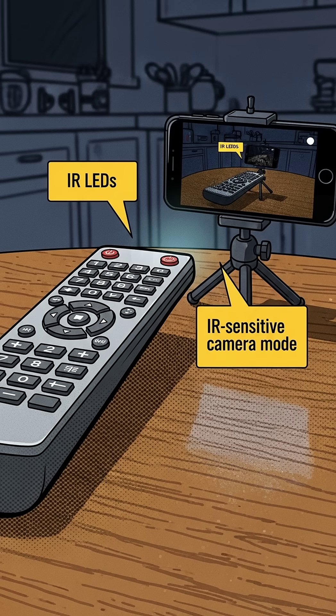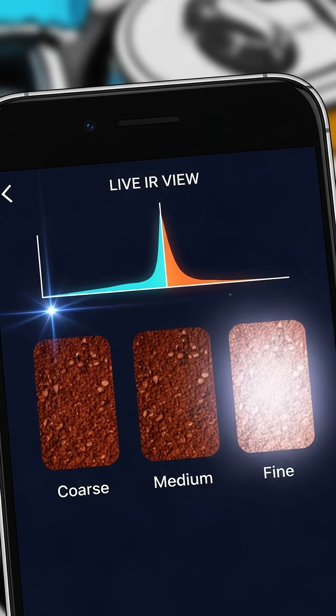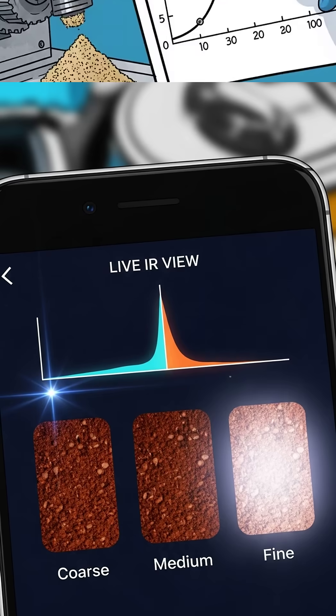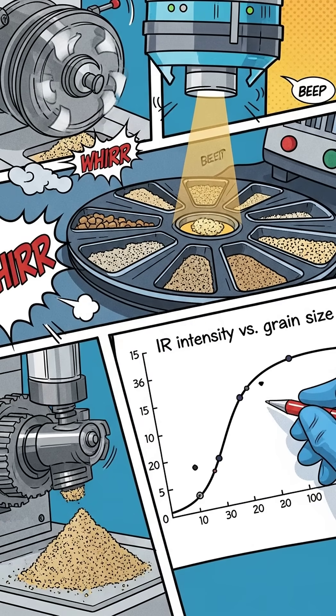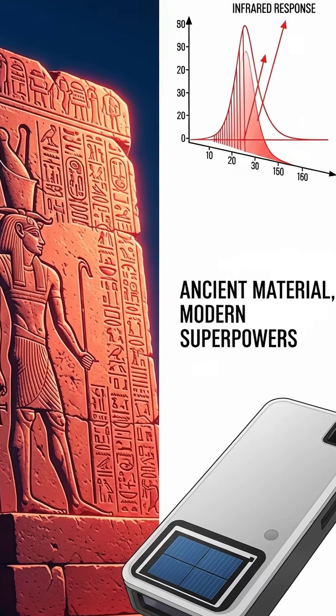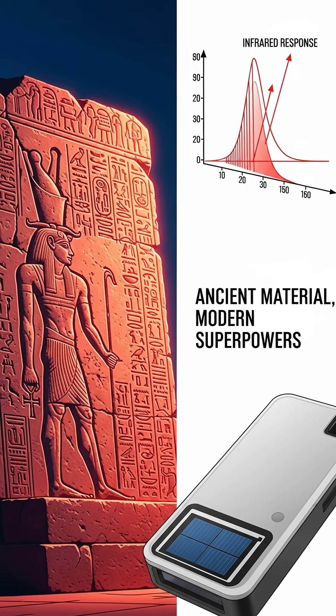Quick kitchen table test idea: shine a cheap TV remote — that's IR — at a camera that can see IR, like many phone cams in night mode. Paint three swatches: coarse grind, fine grind, and a modern replica. Then excite with a bright LED. If the fine grind glows stronger on camera, that points to size tuning. Scale that up in a real lab and you can map glow versus grain like a proper materials engineer.